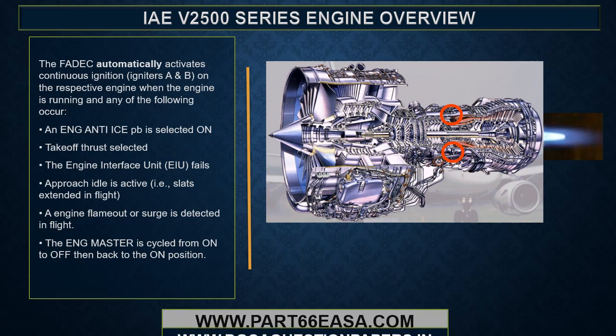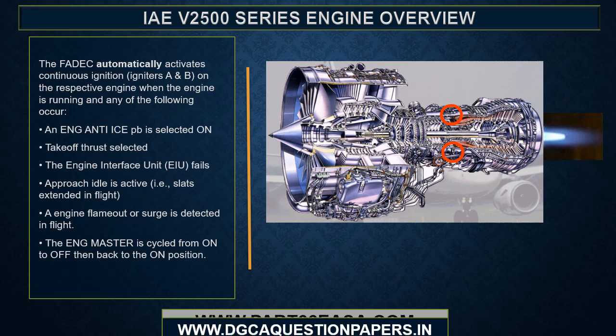The FADEC automatically activates continuous ignition on the respective engine when the engine is running and any of the following occur: an engine anti-ice push button is selected on; takeoff thrust is selected; the engine interface unit fails; approach idle is active; an engine flame-out or surge is detected in flight; or the engine master is cycled from on to off, then back to the on position.